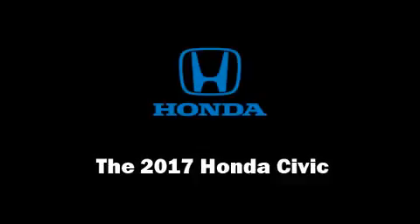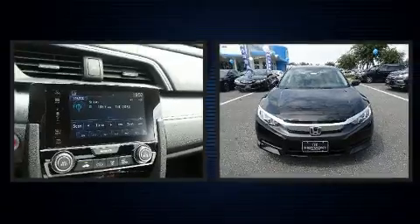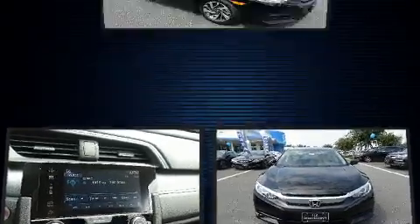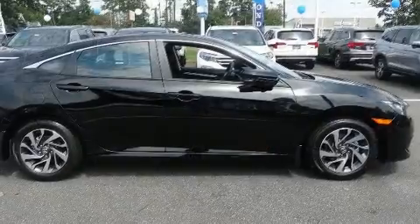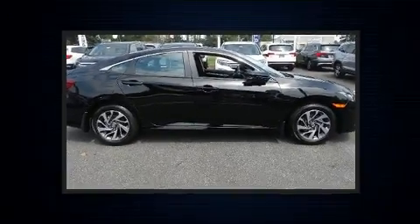Experience driving perfection in the 2017 Honda Civic. This four-door, five-passenger sedan leads among competitors in its segment. It features an automatic transmission, front-wheel drive, and a two-liter four-cylinder engine.